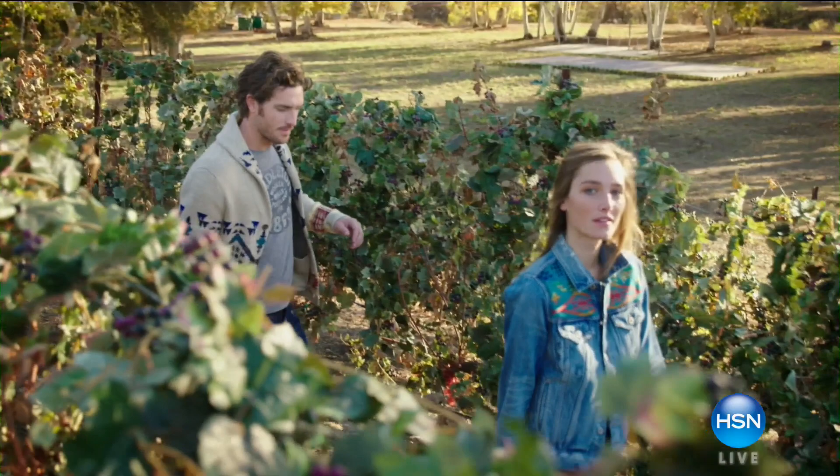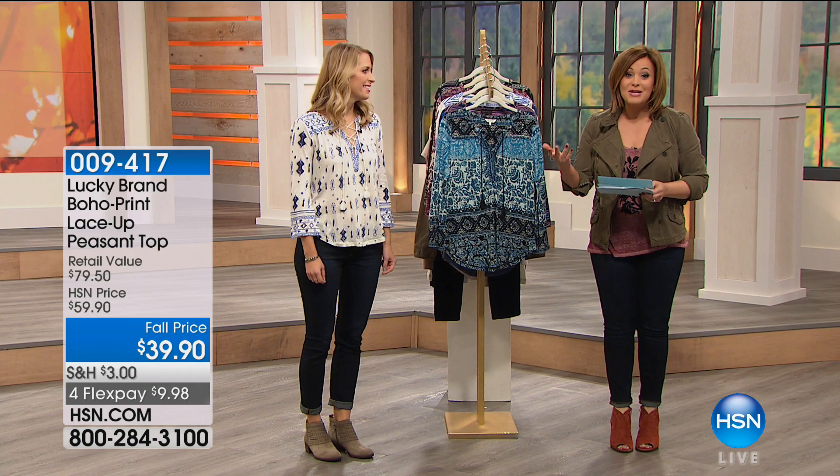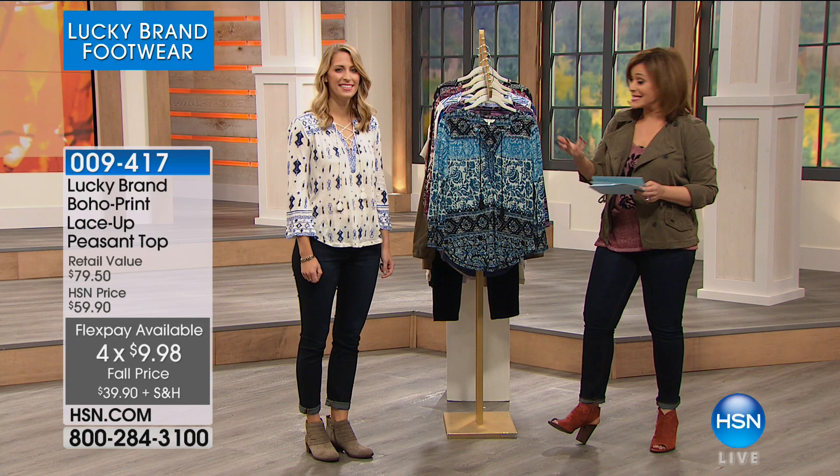We're very happy to have Lucky Brand here at HSN. You've seen Lucky Brand at department stores, and we've got really great deals — a couple of items that are exclusively ours. And of course, you don't get FlexPay at retailers where Lucky Brand is presented. Our brand expert is Samantha Newbeck, senior account executive, who's been in the fashion industry about 10 years.